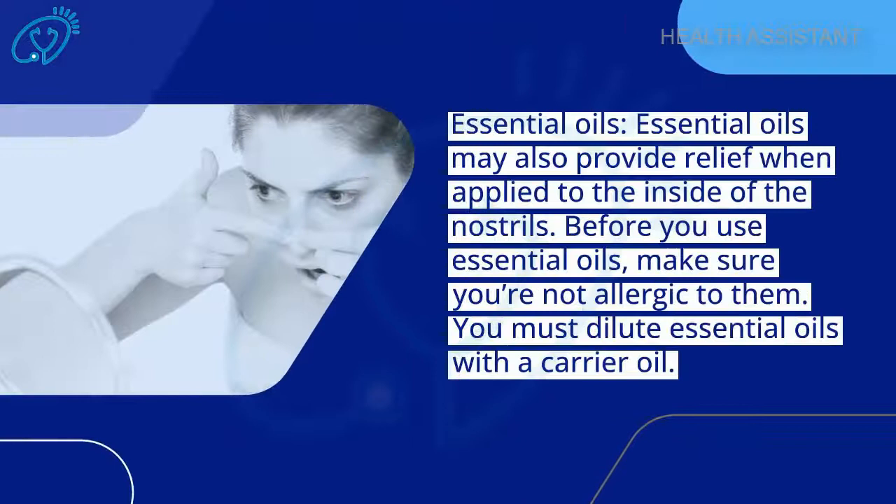Essential oils may also provide relief when applied to the inside of the nose. Before you use essential oils, make sure you are not allergic to them. You must dilute essential oils with a carrier oil.